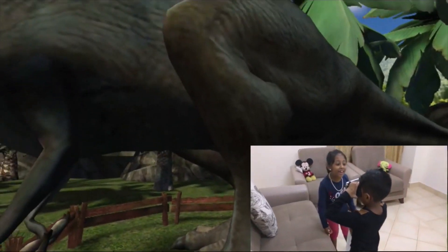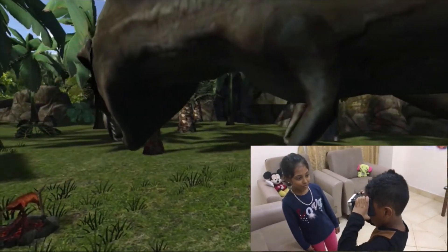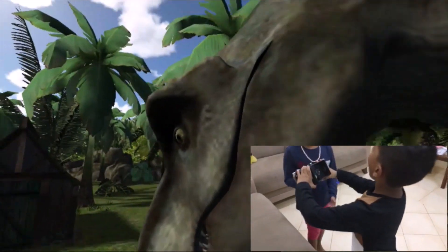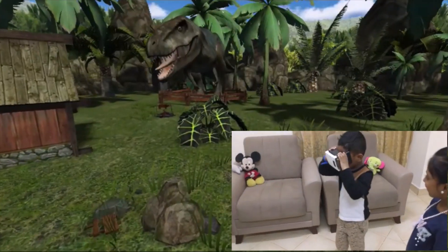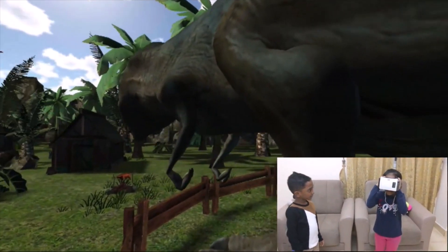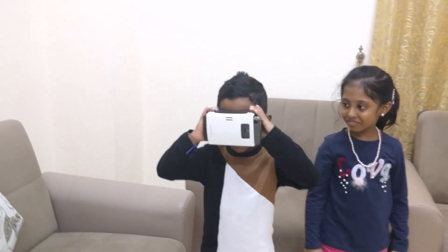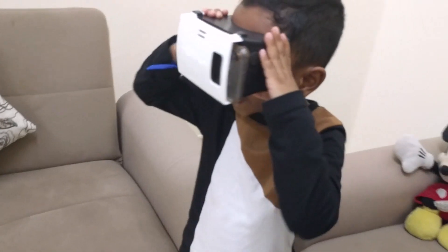Is it big? It's too big. Oh no. I see the teeth, it's so sharp. That's so scary. Giant eyes, giant teeth, giant neck.